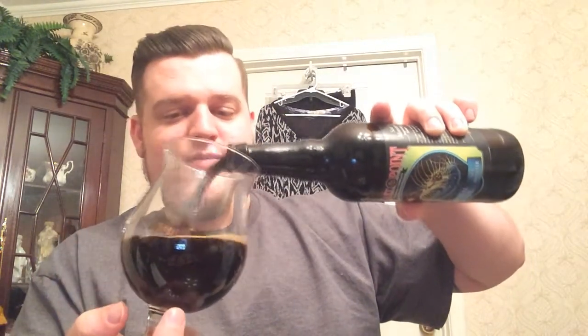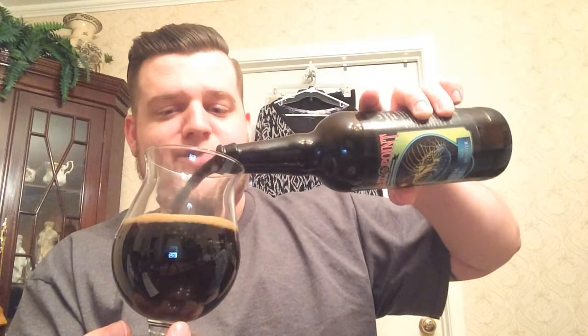Wow, I can smell something pretty good from here. Straight out the bottle, the color is extremely dark brown, almost pitch black. I'm pouring this very aggressively. It has a pretty decent head potential — about a finger and a half to two fingers of very dark, maybe even light brown colored head. No need to hold this one up in the light because it's pitch black, you can't see any light through it. That's how I like stouts to be.